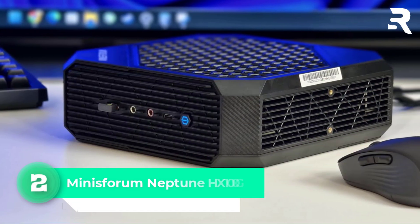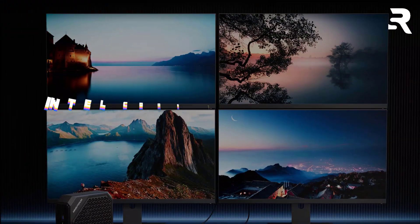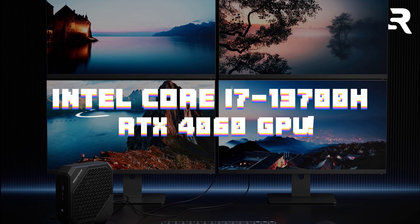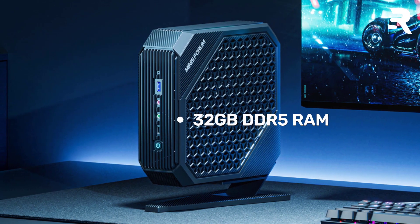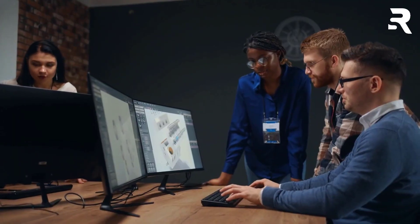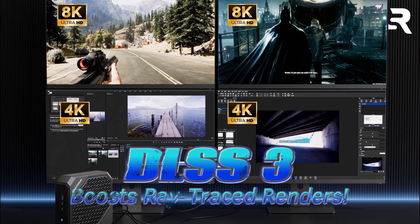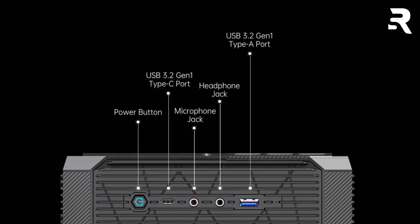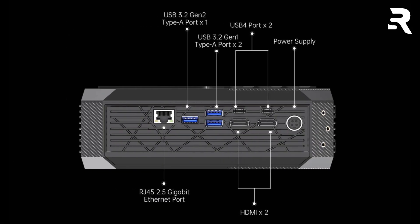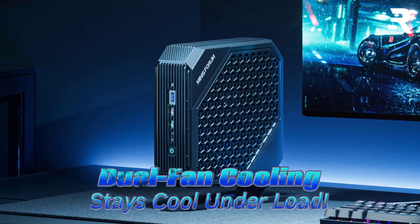Number two: Minisforum Neptune HX 100G. The Neptune HX 100G is a Windows-based juggernaut with an Intel Core i7-13700H and NVIDIA RTX 4060 GPU. Its 32GB DDR5 RAM and 1TB NVMe SSD handle large textures and simulations smoothly, while the RTX 4060's DLSS 3 accelerates ray-traced renders in apps like Maya. The dual-fan cooling keeps thermals in check during marathon sessions, though it can get noisy.